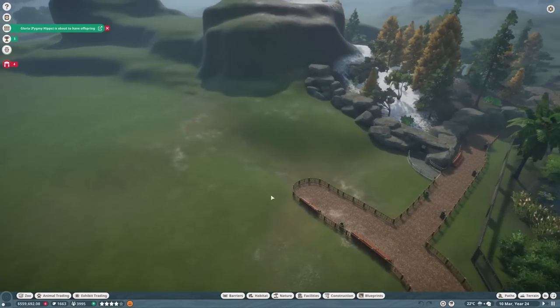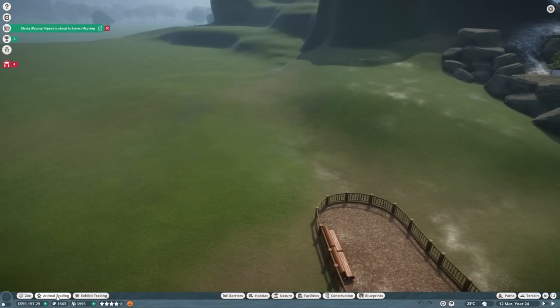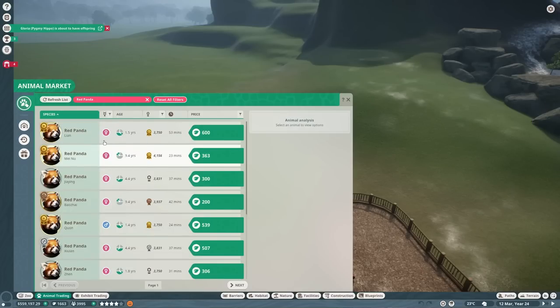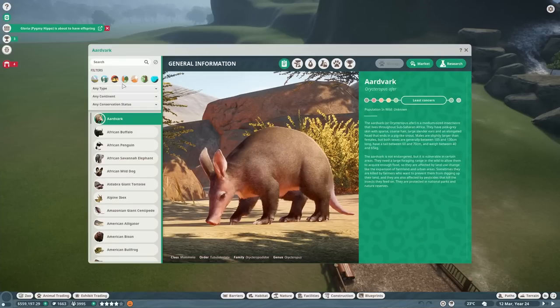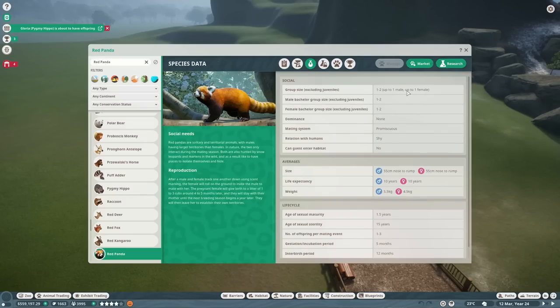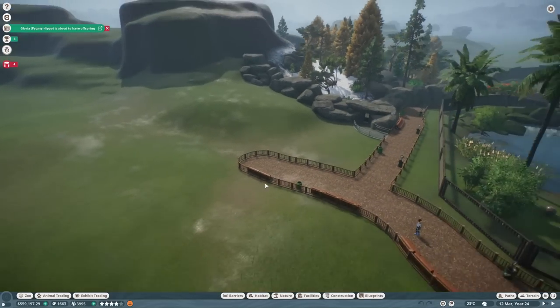What we need is to get some animals for this episode. I'm going to pause the game so we don't miss our baby pygmy hippo. The animal for this episode is the red panda, which are so adorable. Let's go to the Zoopedia — we've got the red panda. They are endangered, so they definitely qualify for this series. It's one to two animals. They're shy and guests can't enter the habitat. For barriers, we need grade two climb proof — we can use wood as long as we make it climb proof, which is perfect.